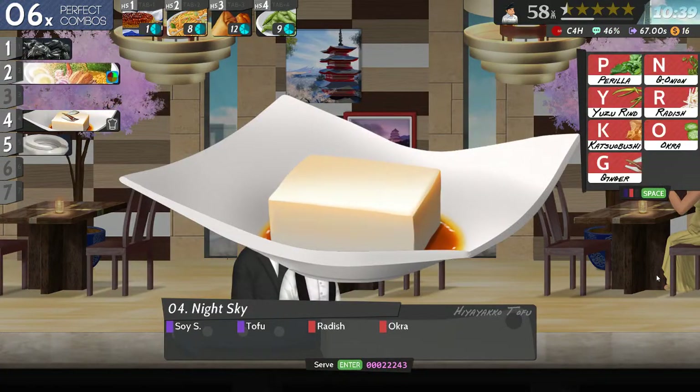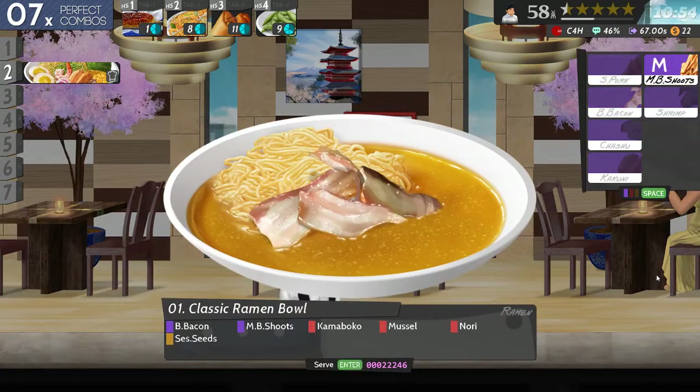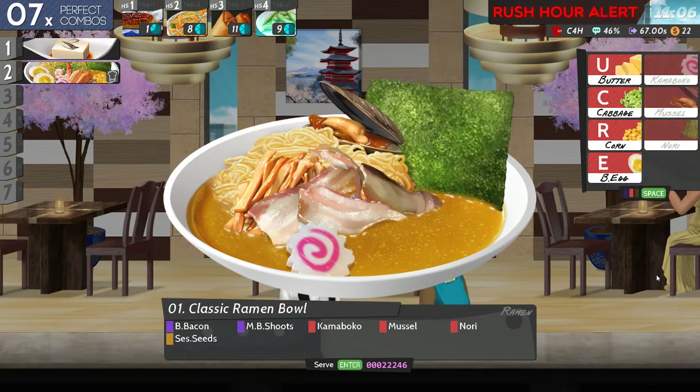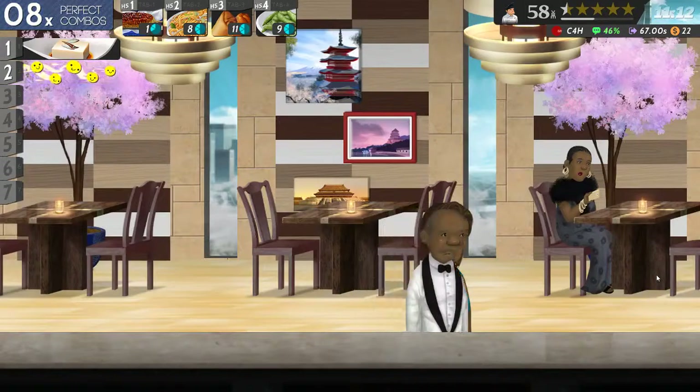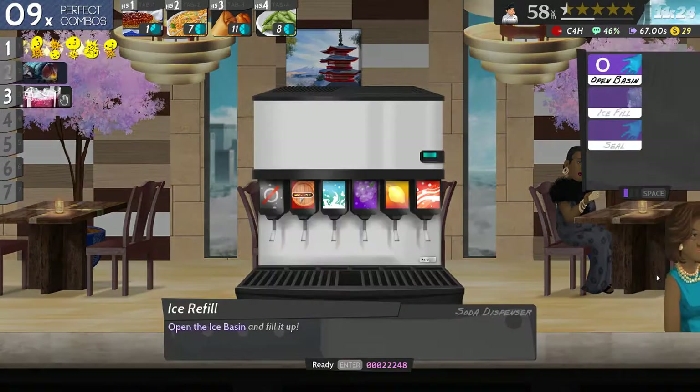Soy tofu radish and okra. Bacon then bee shoots - okay, that's going to be the K key, M key, nori. Soy tofu perilla and onion - okay, I'm getting the hang of that one slightly.